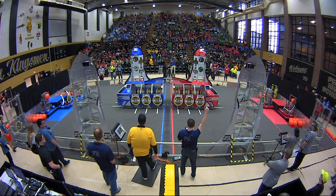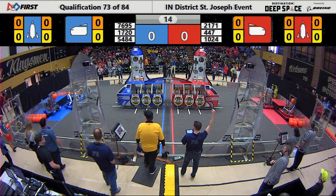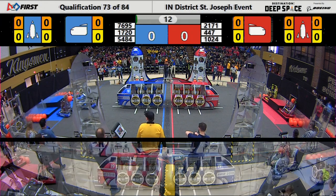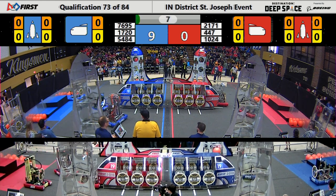And we're looking for a thumbs up, Space Explorers, between the lines, in three, two, one, go. And round 73 is off.